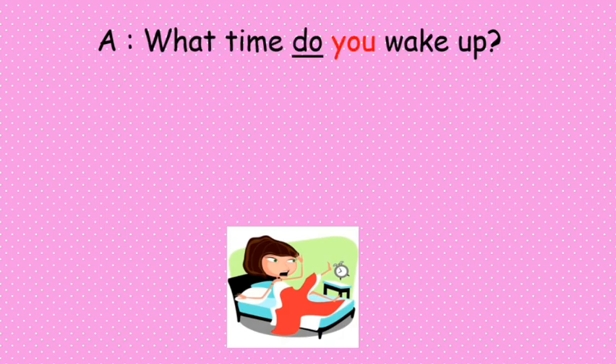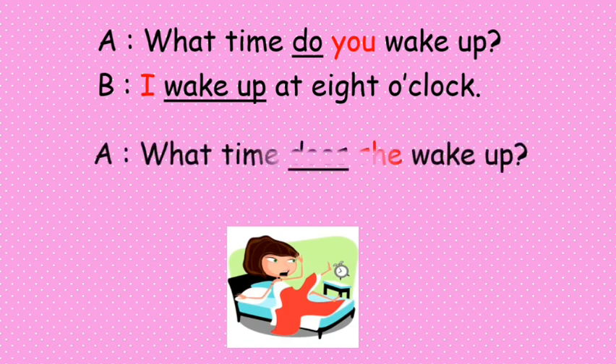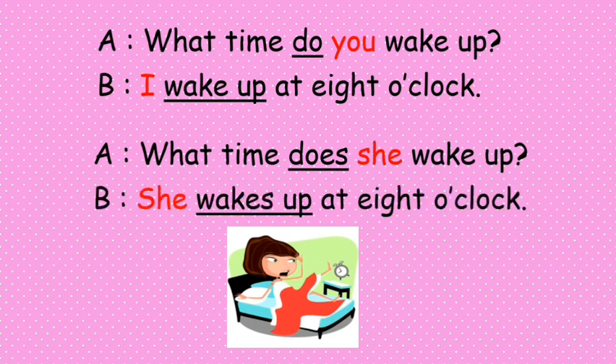Now please take a look at the questions. 'What time do you wake up?' The best response is 'I wake up at eight o'clock.' If the question is 'What time does she wake up?' the response will be 'She wakes up at eight o'clock.'